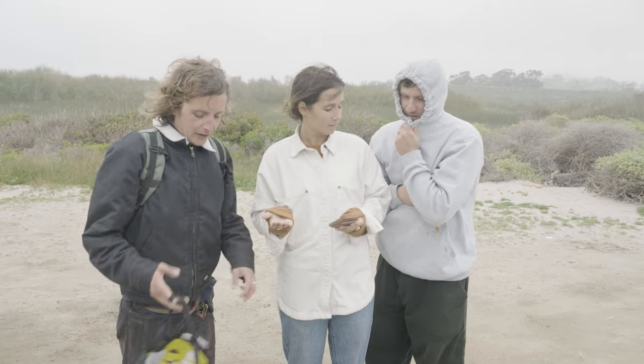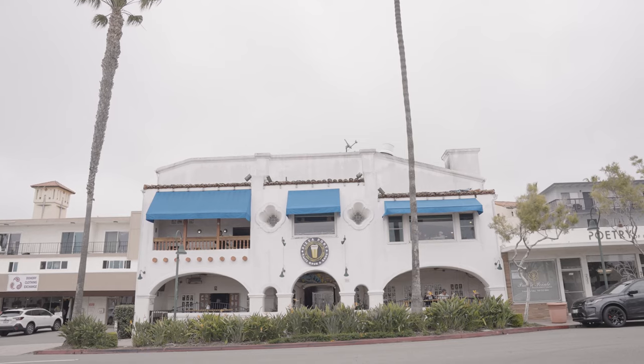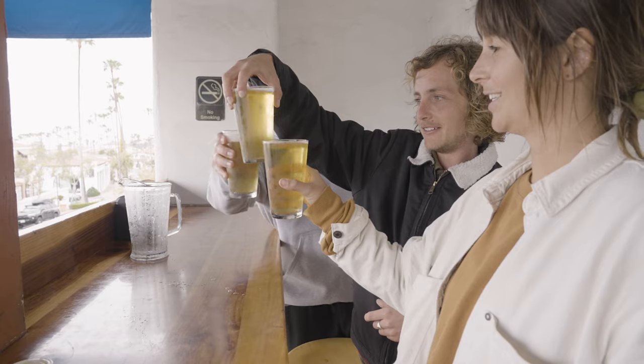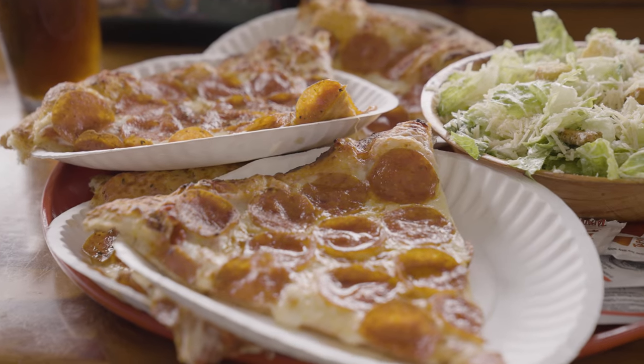Pizza Port! The tip is the lunch special — it's two slices and a beer. They have canned stuff you can buy to go, but they brew everything from heavy IPAs to ales and pilsners. They even have a couple of kombuchas.